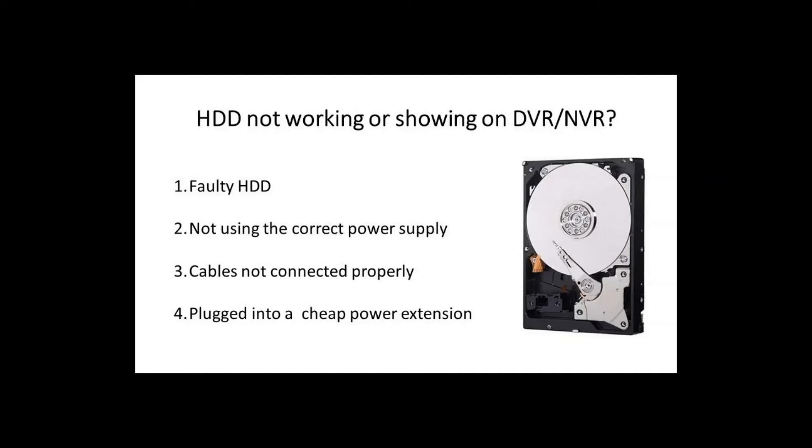We've got four possible reasons why your HDD is not working or showing, listed in order of how commonly I've encountered the problem. The number one most common reason is simply a faulty hard drive — they get damaged over time. If it is faulty, it might say Abnormal or might not show at all. If you've got an old hard drive or you hear it clicking or making weird sounds, then 99.99% of the time it's faulty.